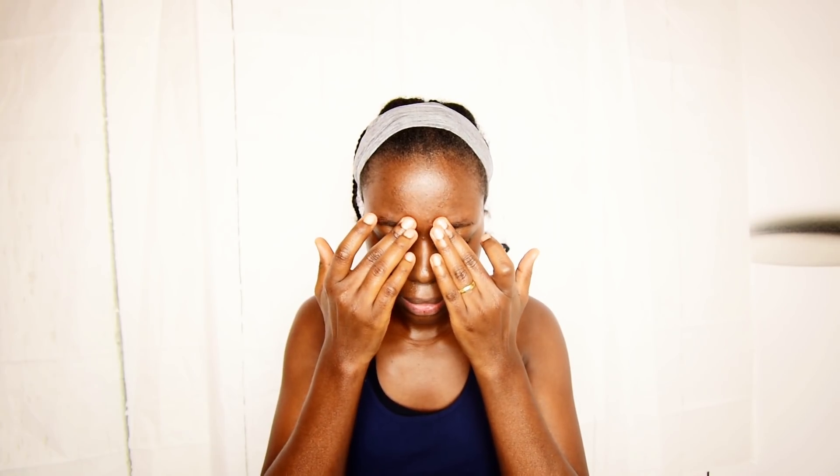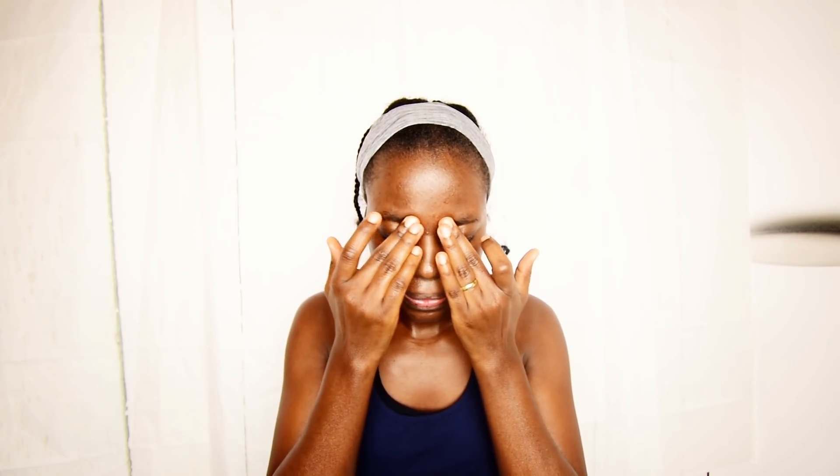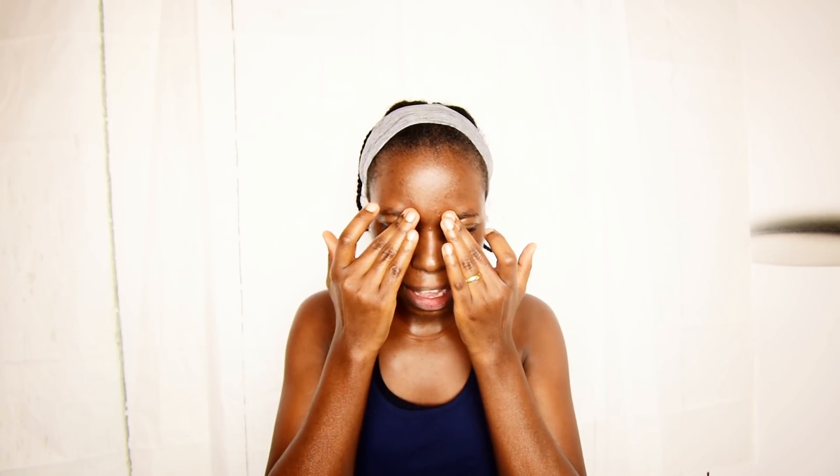We shall end by stimulating some points around the eyes — do small circles, gently pressing around the eye. Do this five times. I can feel everything draining, and this helps to actually relieve headaches. Let's do one last one to close up our massage.